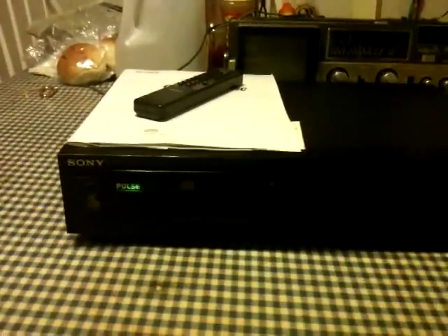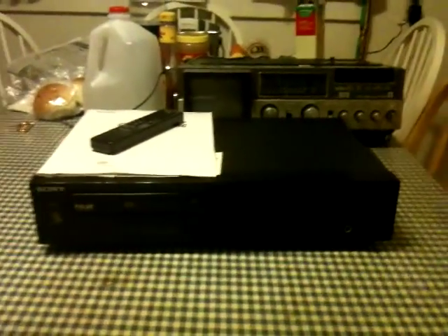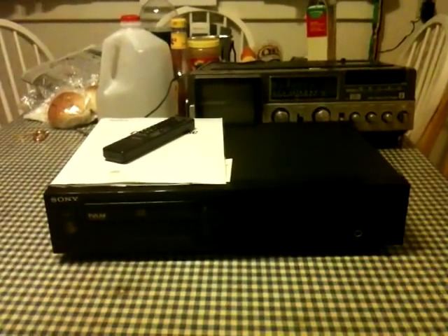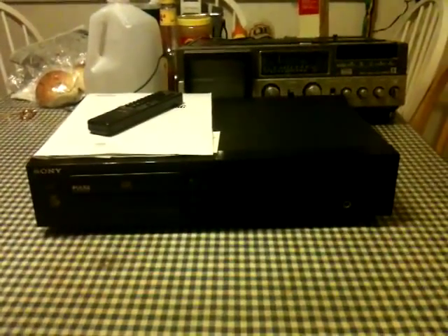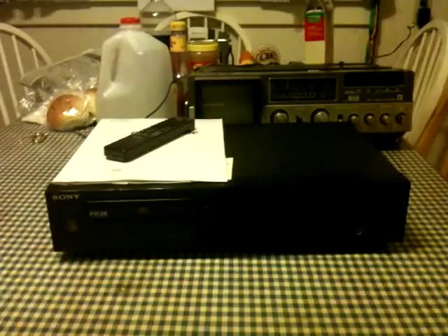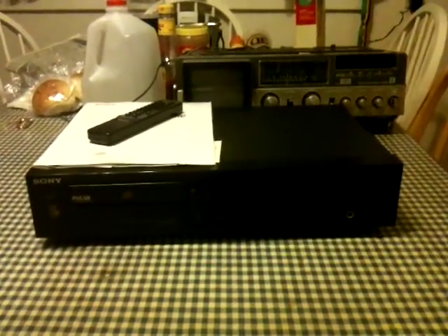Here's my find for the day. This is a Sony CD player. I went out ham-festing today, something I do once a year. Although I'm not a ham radio operator, I still enjoy going to a ham fest that I was introduced to almost a decade ago. I like to go and walk through the flea market because you never know what you might find, and you'll certainly find things that are useful to more than just ham radio operators.